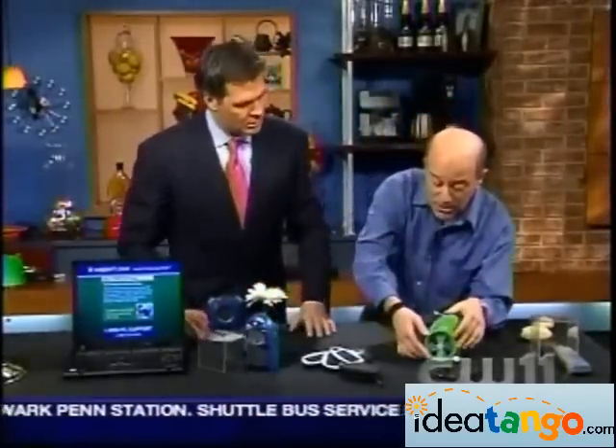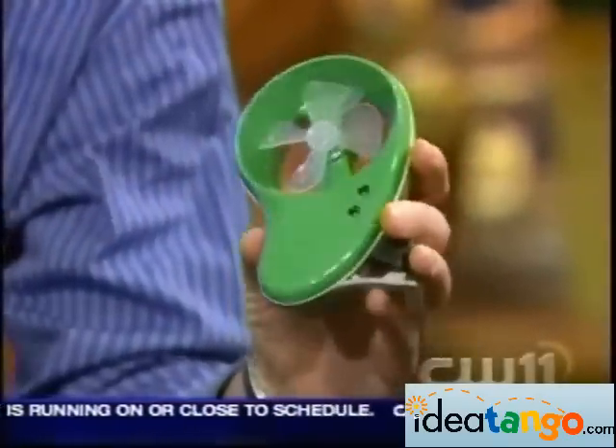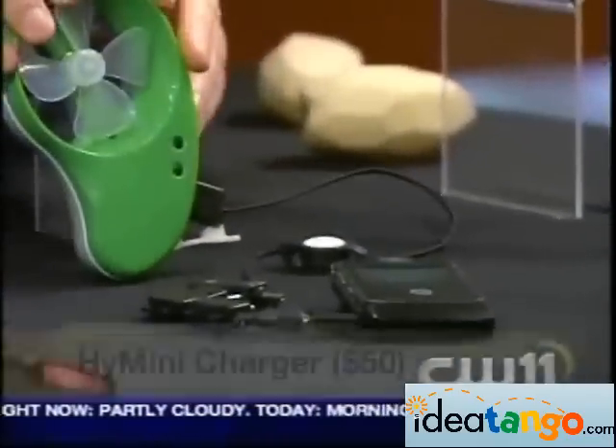If you don't want to go to the sun, this is a wind way of doing it — the exact same idea, but it works on wind. If you strap it onto your shoulder when you're bike riding, or if you put it outside your car, or you were sitting at a cafe, the breeze charges up the battery in here, and that'll run your cell phone, your PDA, your iPod — all using wind power.